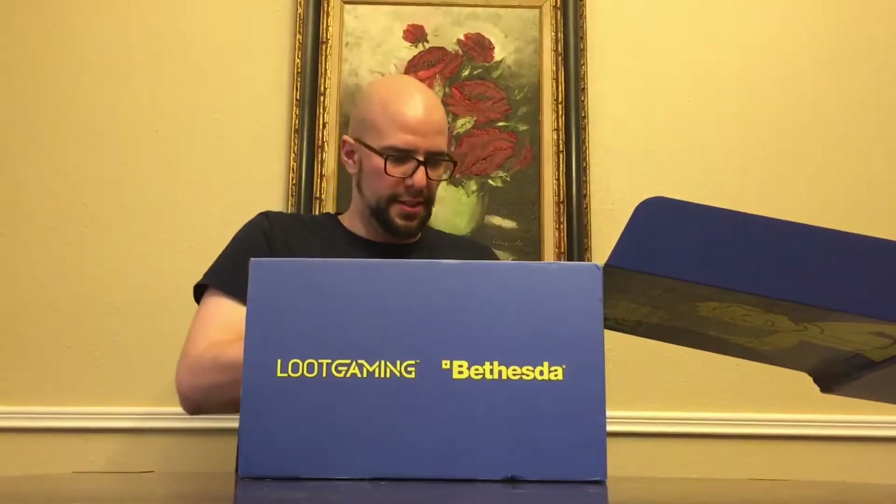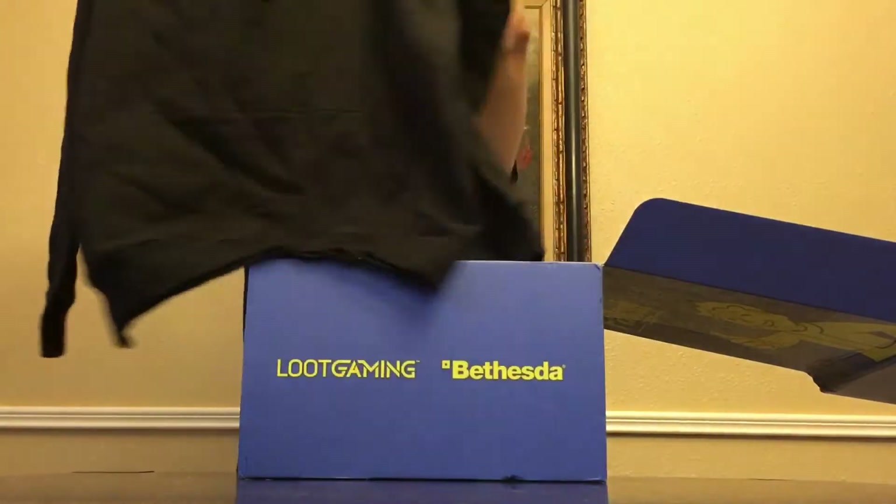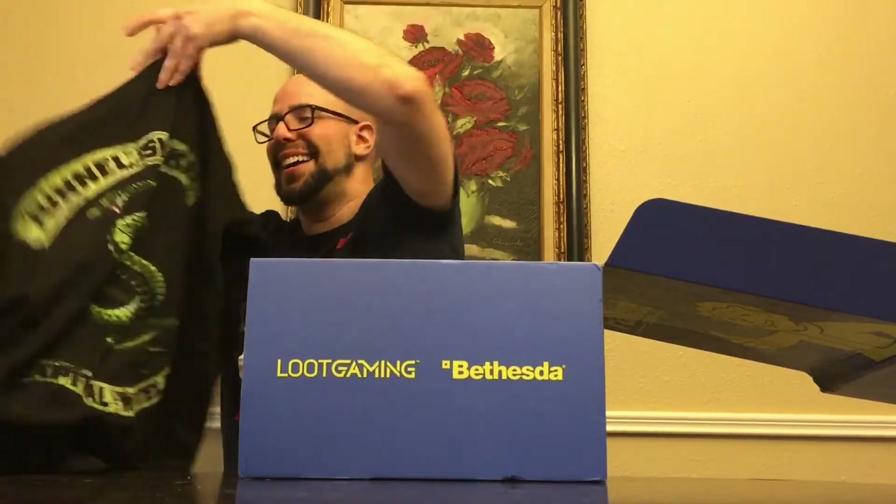So normally these things come with t-shirts, but this actually comes with a hoodie. It has Vault 101 on the front, and on the back it says Tunnel Snakes, which is a reference to one of the gangs inside of Vault 101.